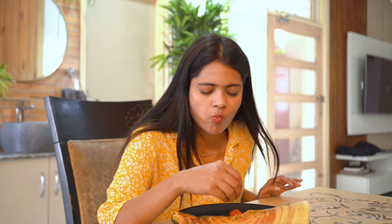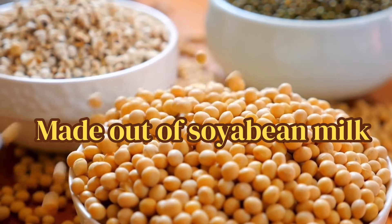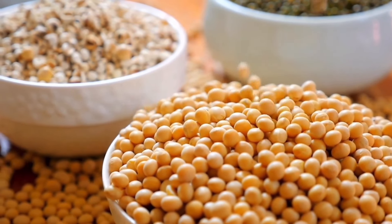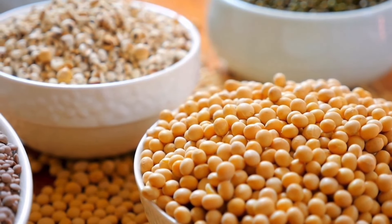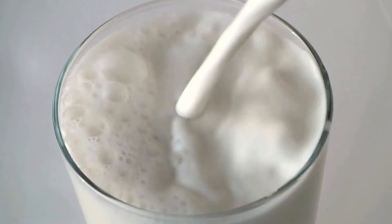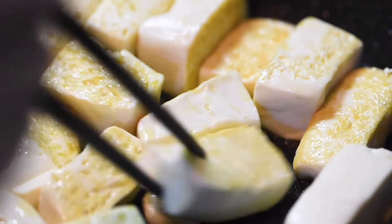Tofu is a Japanese word for a food that's prepared by coagulating soya milk. Soya milk comes from soya beans, which are a very popular legume providing a lot of protein. They press soya milk resulting curds into solid white blocks of varying softness — silken, soft, extra soft, extra firm. It is a traditional component of East Asian and South Asian cuisines and in China it has been consumed for over 2,000 years.